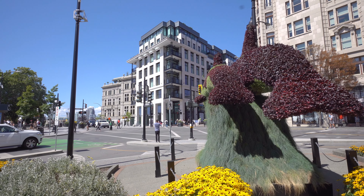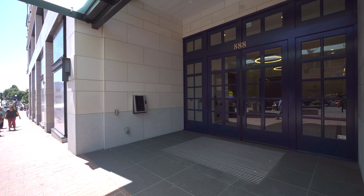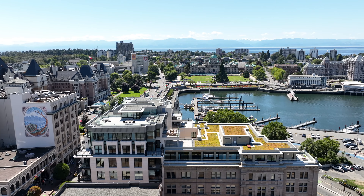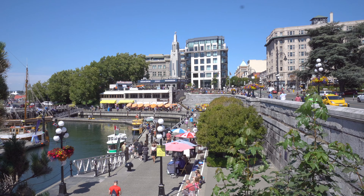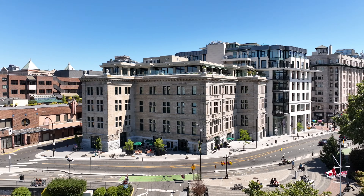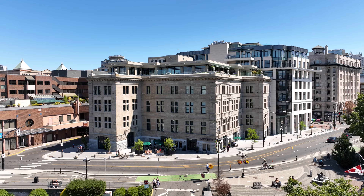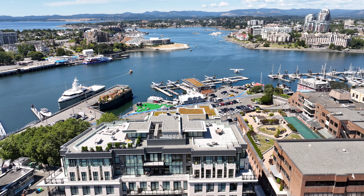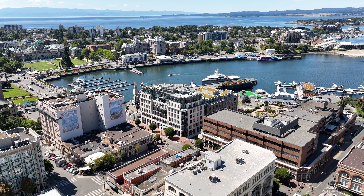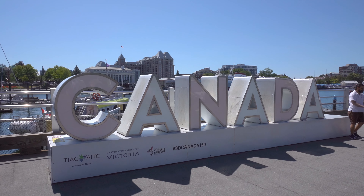Welcome to number 304-888 Government Street. This is Custom House, an unparalleled luxury waterfront residential building in the heart of Victoria. This exceptional heritage conversion stands as a testament to timeless elegance and offers a prime location just steps away from the city's finest restaurants, shopping, and the world-renowned Inner Harbour.